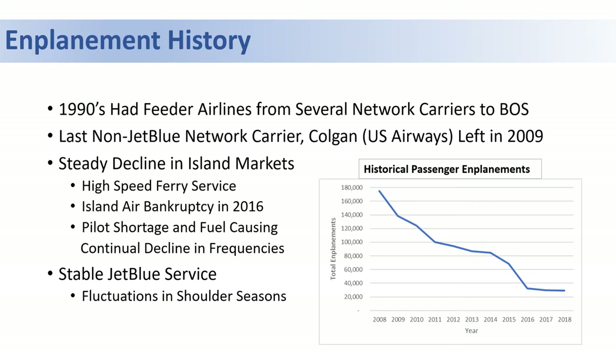On a positive note, outside of the COVID impacts of 2020, the JetBlue service has been stable, and they are trying to introduce additional capacity into the shoulder seasons of May and September as demand permits.